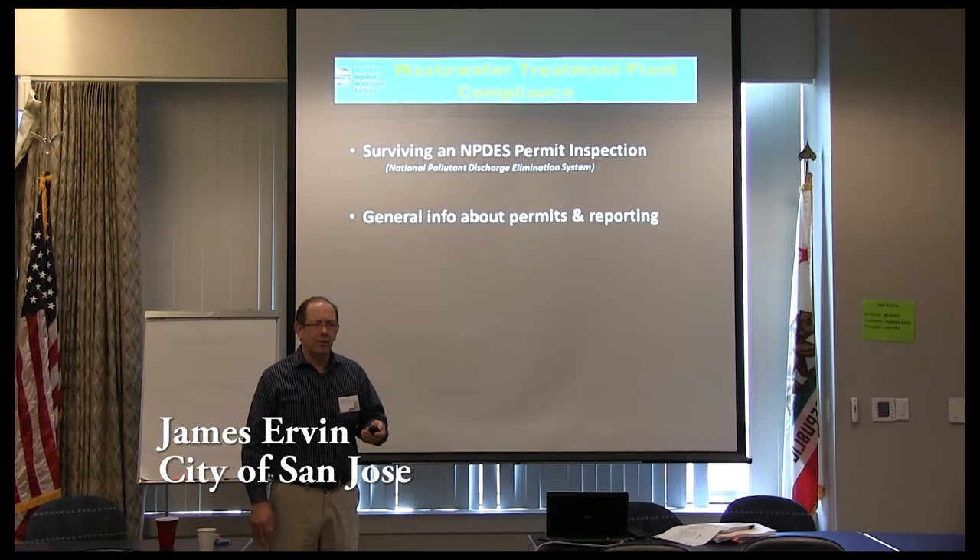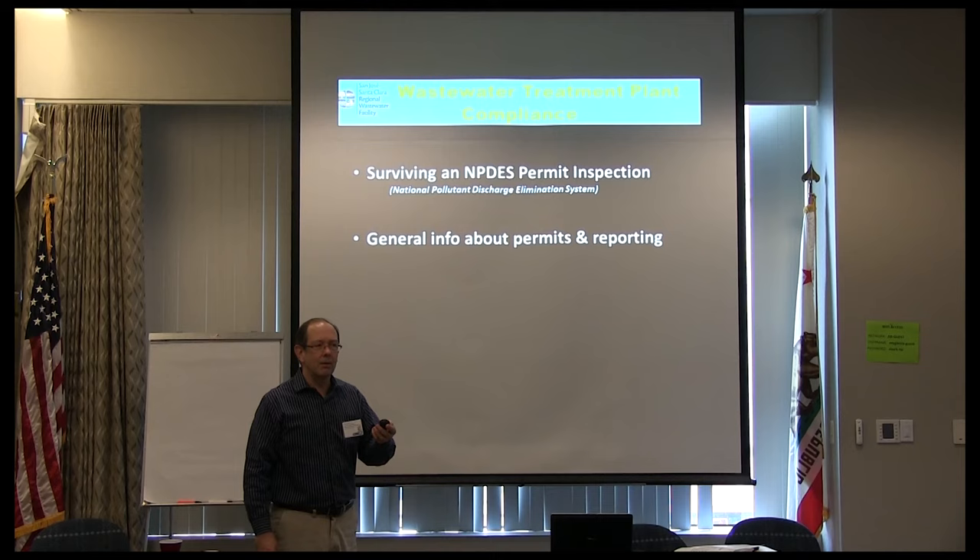The Associates of Wastewater — how many have been through what they call a compliance evaluation inspection? That's what EPA does every year at CAMP. So you've been through the drill. PCI, pre-treatment.